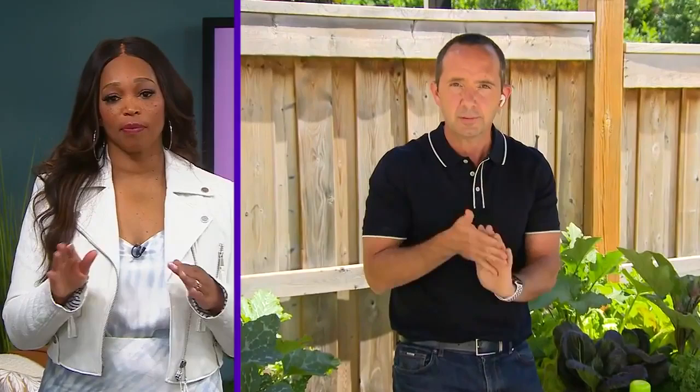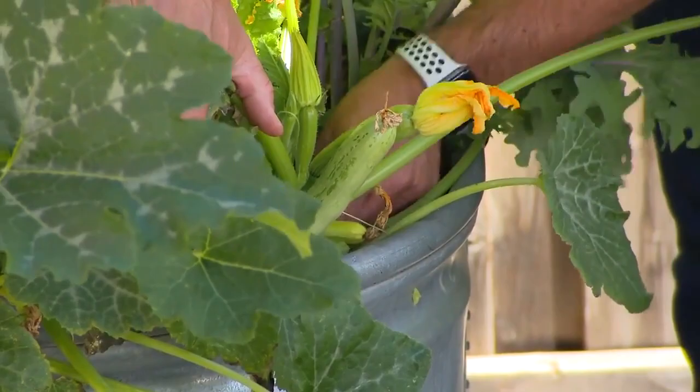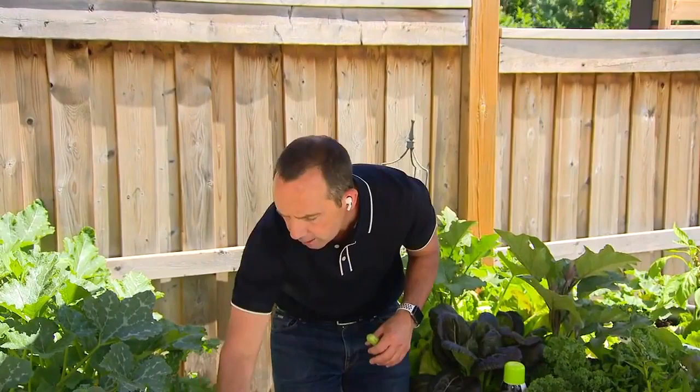Common diseases — when it comes to squash-type plants like zucchini, that's where we have powdery mildew. We want to ensure we're watering in the morning to cut it down. If we're having powdery mildew or any disease, we look for a fungicide. Remember: fungicide is for diseases, insecticide is for insects. Allowing air circulation through the garden and allowing it to dry out is really important. Powdery mildew is quite common when you have squash plants.